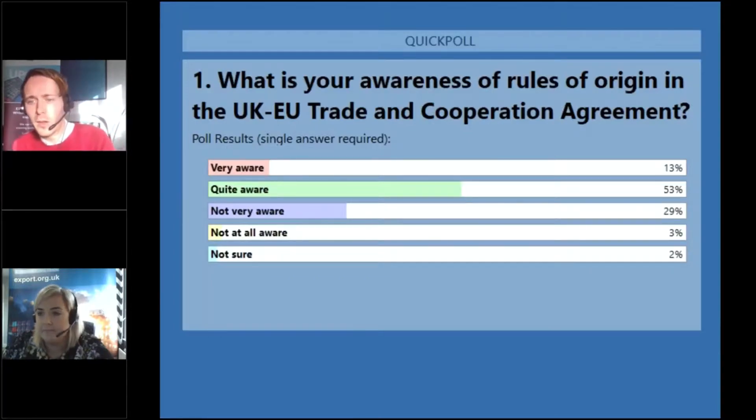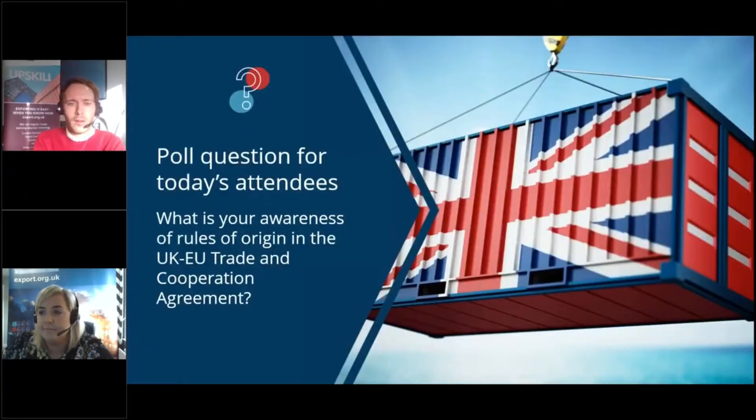Really interesting poll results: 13% very aware, 53% quite aware, 29% not very aware, and only 3% not at all aware. Good to see some awareness there, but hopefully we can improve that awareness a little bit more today. It's my great pleasure to hand it over to Amy on the next slide who will begin today's presentations.